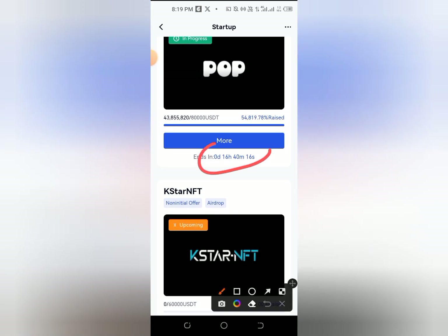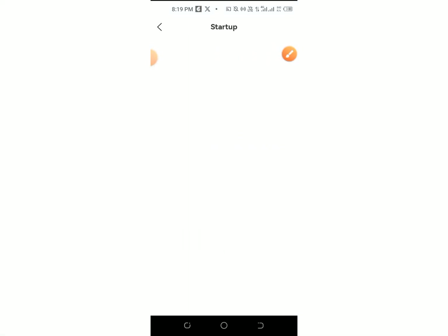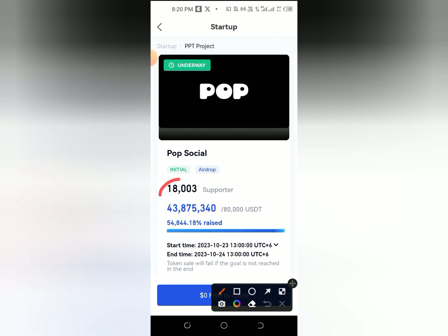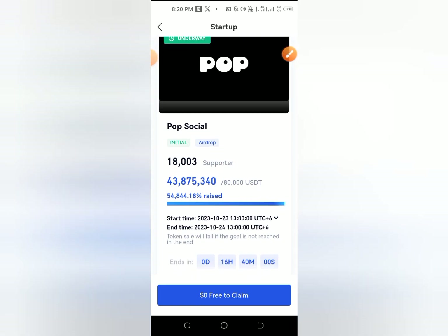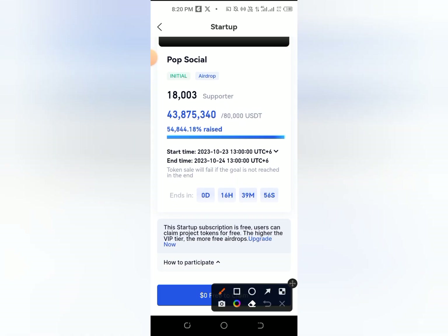Then you can click on the end of the project. I will click on the mode section and click on the project and see the details of how many people are going to support — they are going to have 8,000 people. Then the fundraisers are going to have the starting time and ending time.